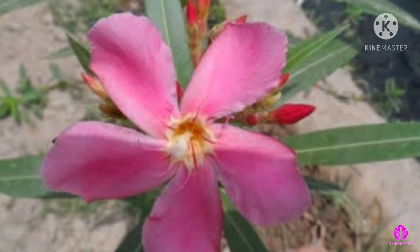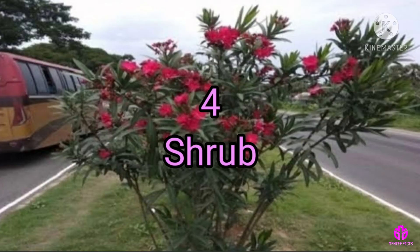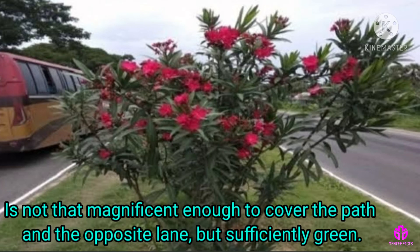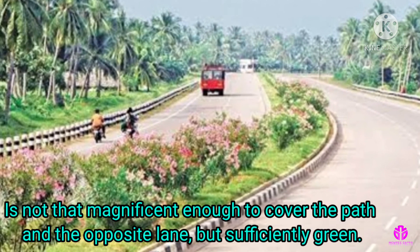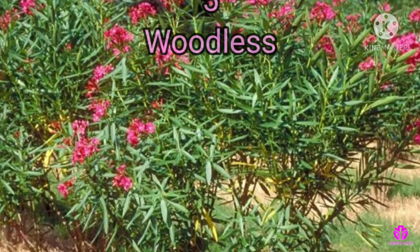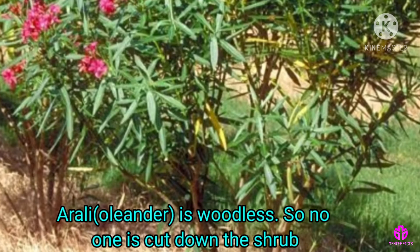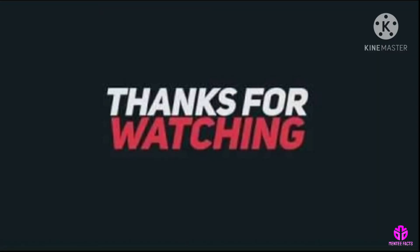Beautification is another benefit. Colourful flowers add beauty to the road. The shrub is not magnificent enough to cover the path on the opposite lane but is sufficiently green. This shrub is woodless, so no one has reason to cut it down.